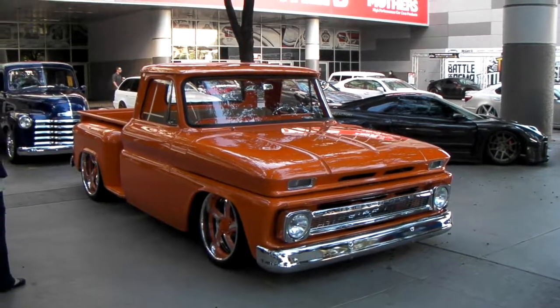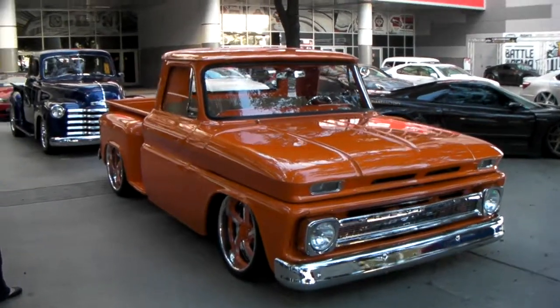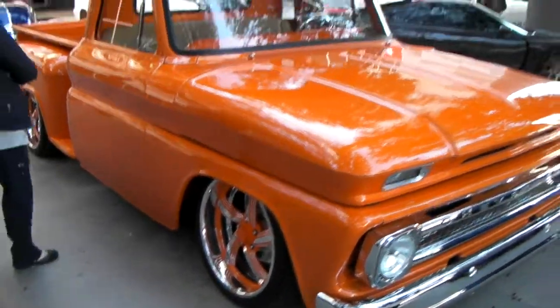It's your boy KB from Doves and Tires TV at dovesandtires.com. Right here we're looking at a beautiful Chevy C-10. Got some Raceline wheels on it, custom painted to match the orange. Beautiful wheel, great looking vehicle.